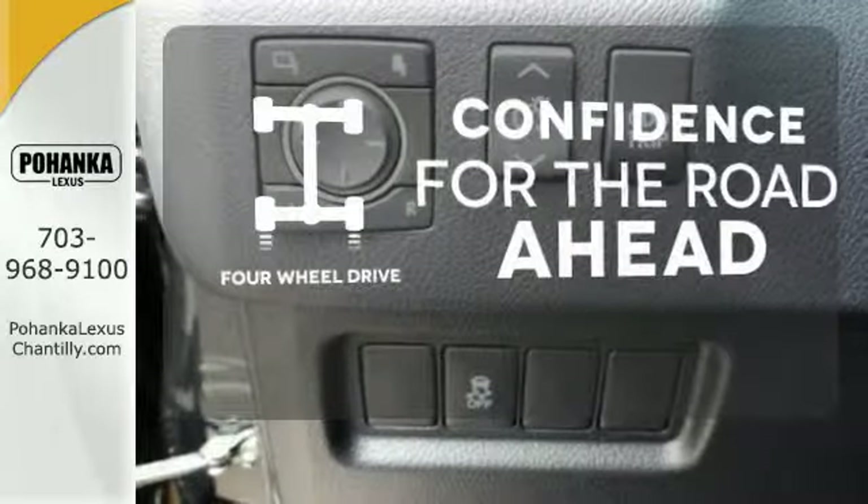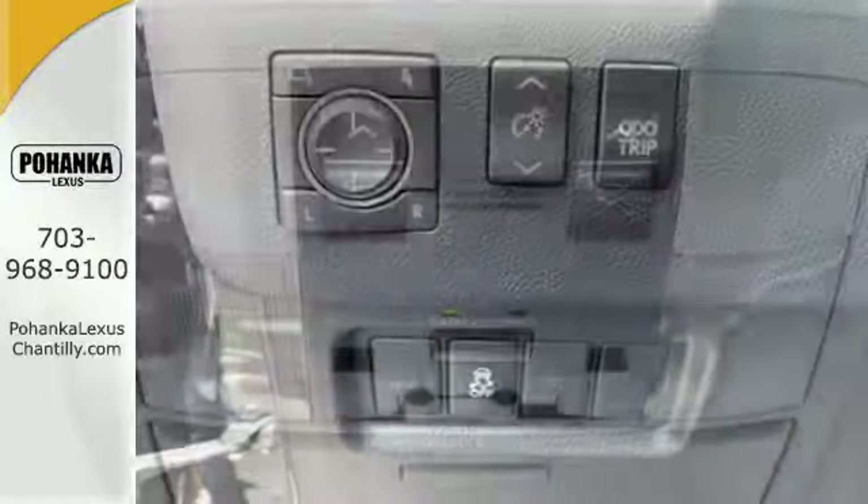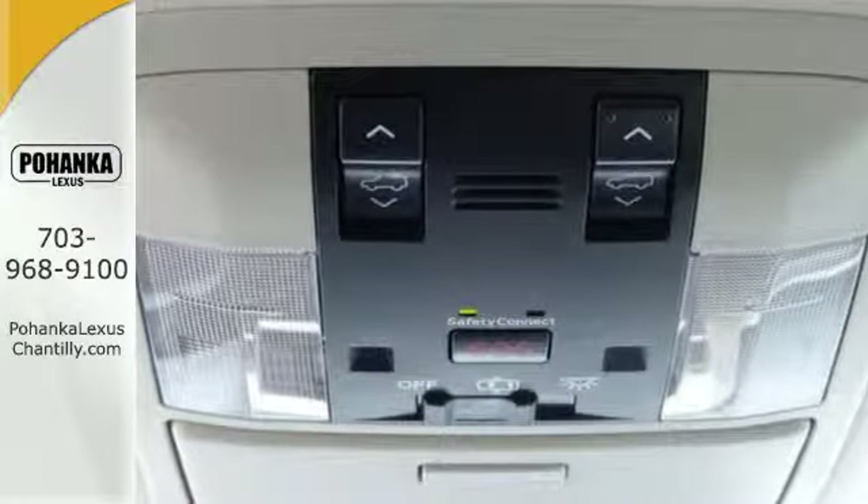Feel the confidence as you control the road with four-wheel drive. This Lexus is a soft touch for the bumpiest back roads.